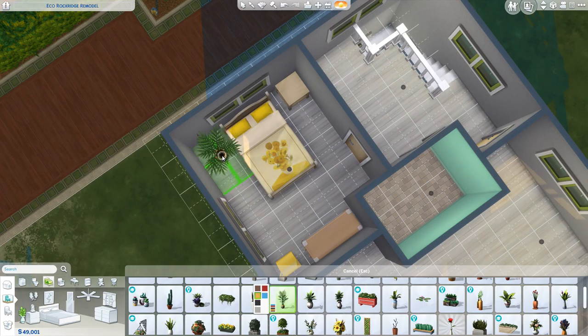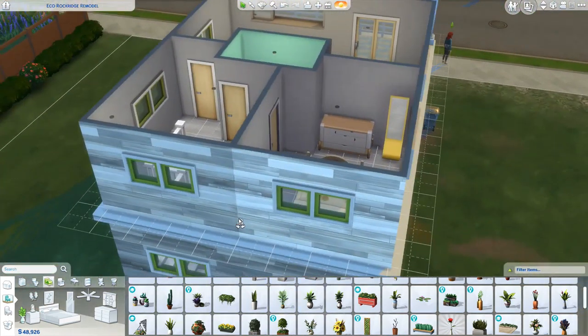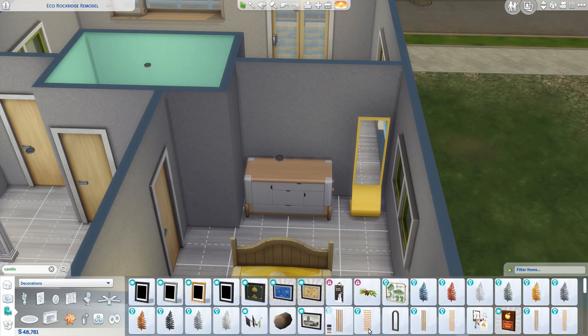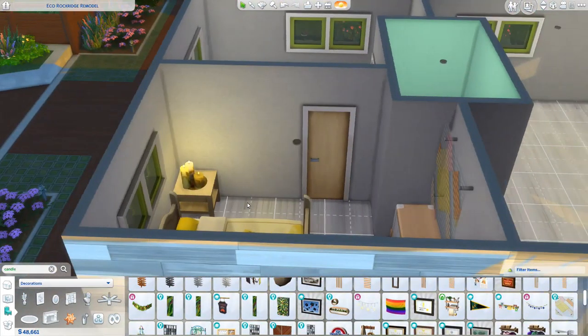I would have loved this room personally as a teen, because I was getting ready to go to art school and I picked the artist-inspired bed. So this is something I would have loved, but maybe it's not to the style of how you play your teen Sims — which is totally cool. This could be a great roommate house for you.